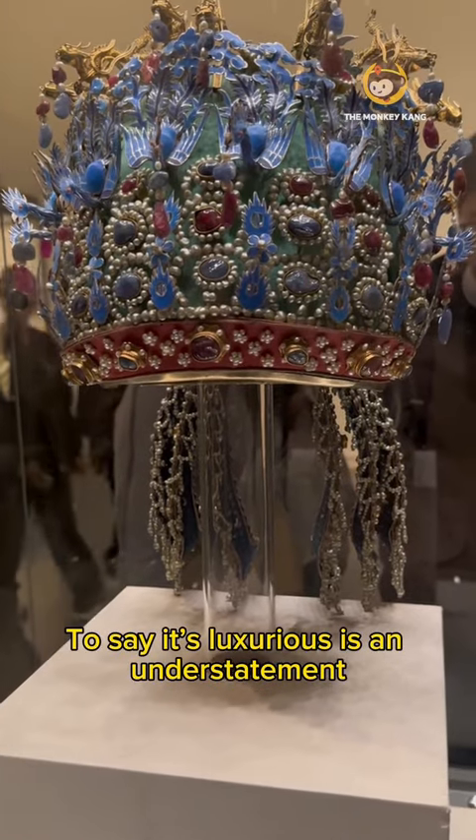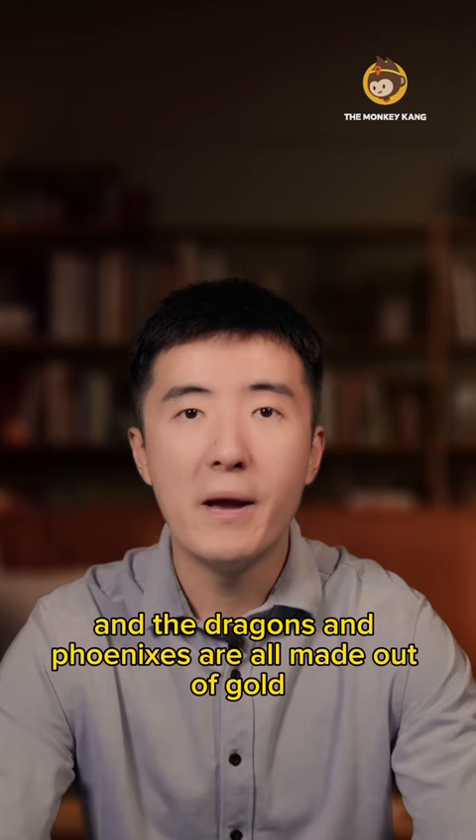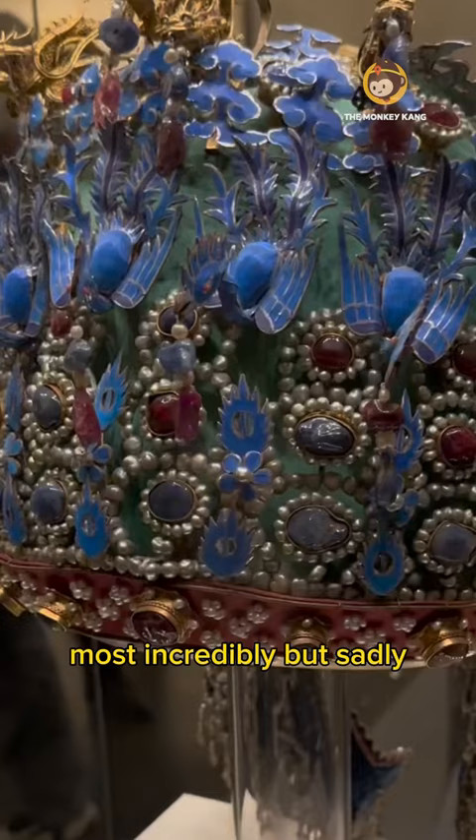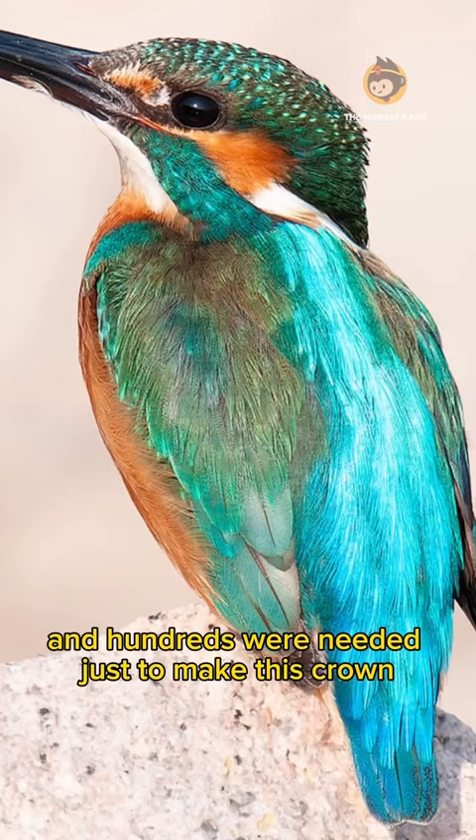To say it's luxurious is an understatement. There are more than 4,000 natural pearls on it and 115 natural red and blue rubies, and the dragons and phoenixes are all made out of gold. Most incredibly — but sadly — the color blue you see here is extracted from the feathers of the kingfisher bird, and hundreds were needed just to make this crown.